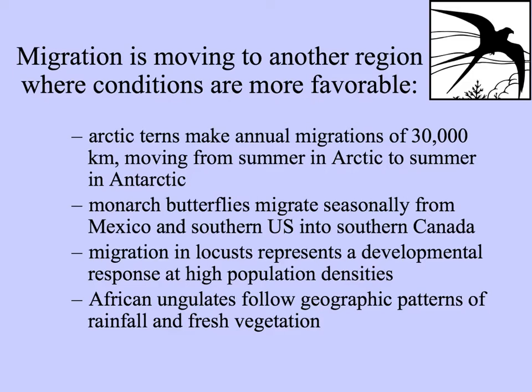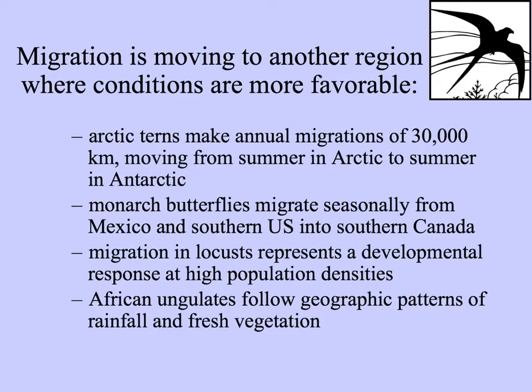Monarch butterflies are well known for their seasonal migrations from Mexico and the southern U.S. north into southern Canada. Locusts also show behavioral plasticity — more of a developmental response at high population densities — becoming migratory rather than staying in place. Hoofed animals in Africa, the ungulates, follow the rainfall and the production of fresh vegetation. This figure shows movements of wildebeest in the Serengeti between Kenya and Tanzania in eastern Africa.